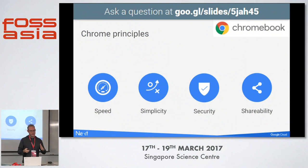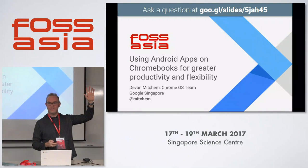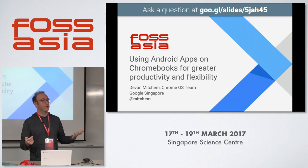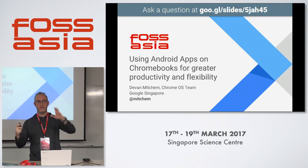I'm going to run through some rapid fire topics, but first I'd like to get an idea. How many people are familiar with the Chrome OS operating system? How many people have actually used a Chromebook yourself? How many people here are app developers — Chrome, web, Android, any of the above?